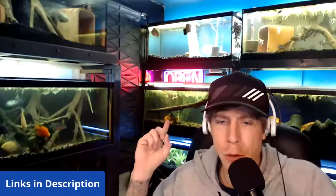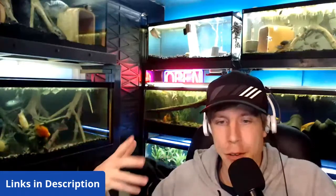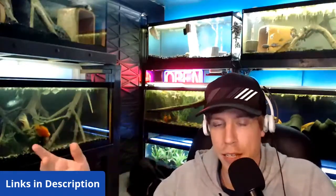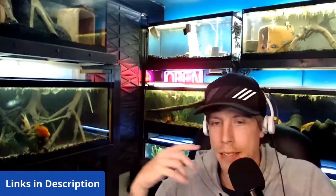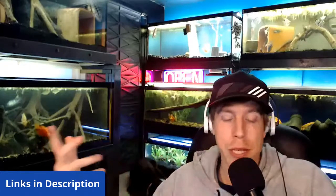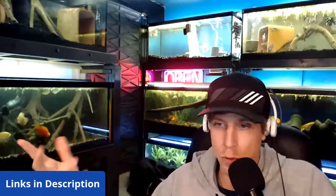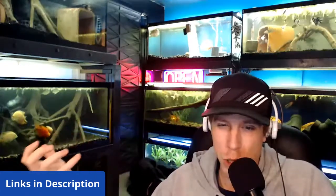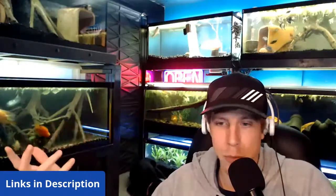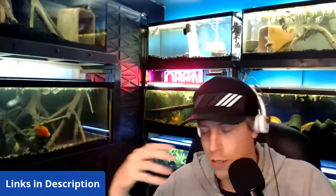Some of you might be saying, 'Hey, you don't practice what you preach because you have a single-tailed goldfish in your fancy goldfish tank.' A Shubunkin that someone gave me — and that's true. So if you really have to put single-tailed goldfish with double-tailed, just make sure you're feeding enough and give them adequate swimming space.